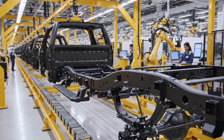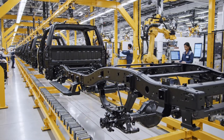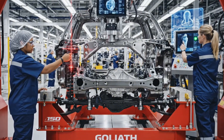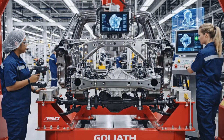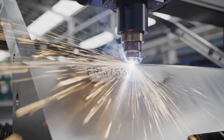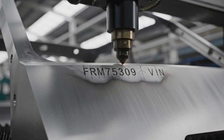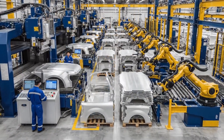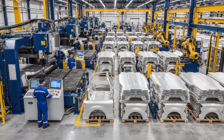In a process perfected over decades, the robust body-on-frame design provides the foundation for Ford's trucks. Here in the stamping area, military-grade aluminum reduces the F-150's weight by 700 pounds while maintaining strength.